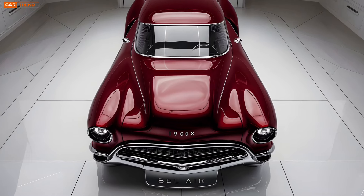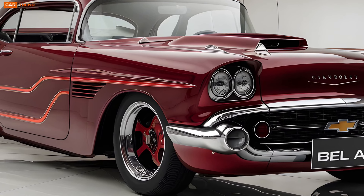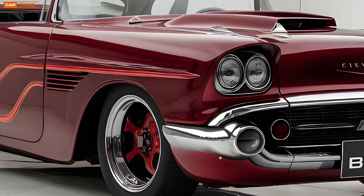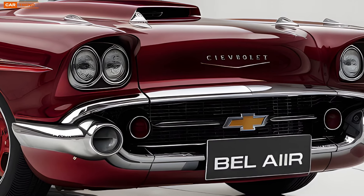For the more power-hungry drivers, there's an optional 5.3-liter V8 engine that pumps out 420 horsepower and 460 lb-ft of torque, giving the Bel Air the muscle it needs to compete with modern sports cars.